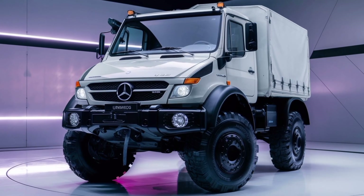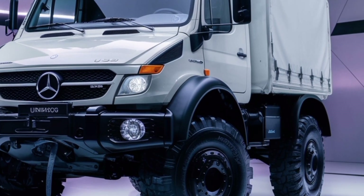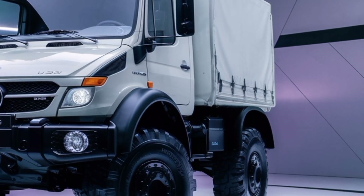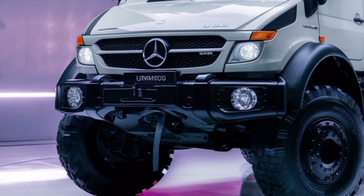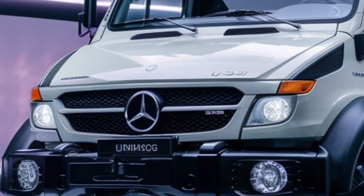The Mercedes-Benz Unimog U500 is a powerful, versatile, and highly capable multi-purpose vehicle designed for demanding applications across various industries. It belongs to the Unimog family, which is renowned for its off-road performance, durability, and adaptability. The U530 is the flagship model of the Unimog U500 series, offering the highest power and most advanced features.